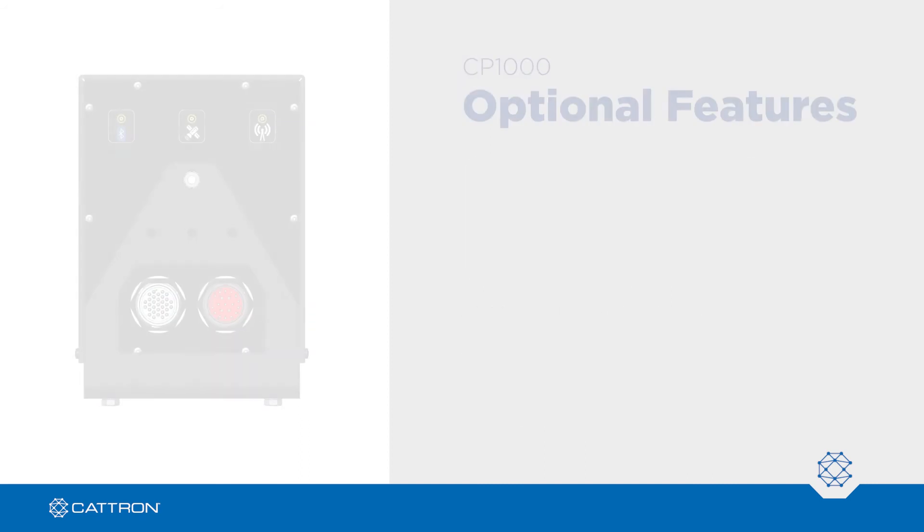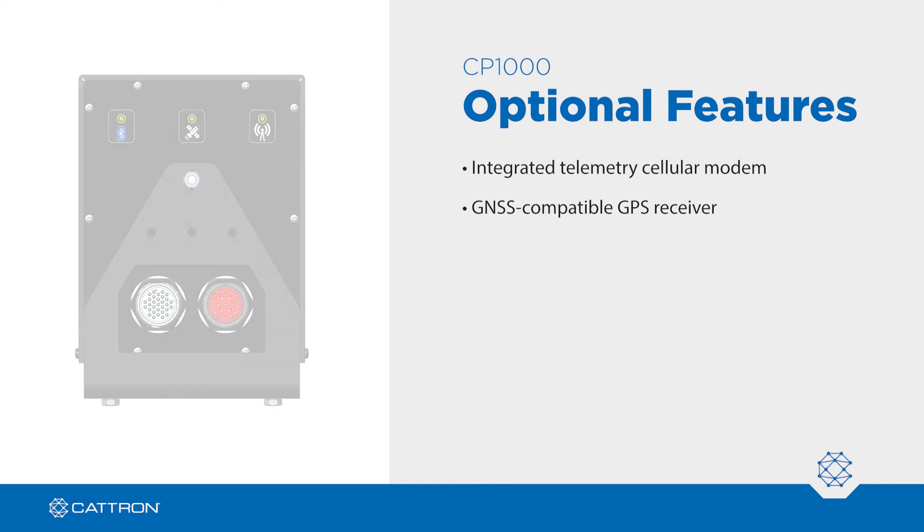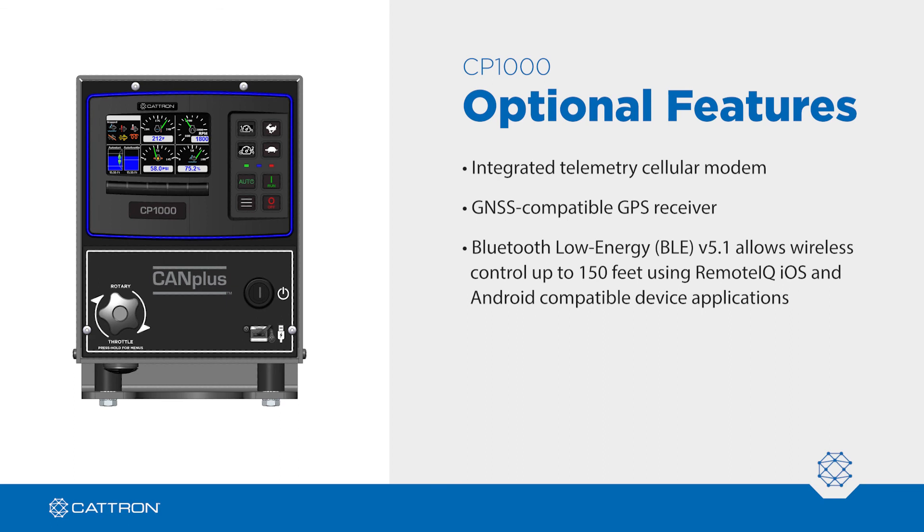Optional features on the CP1000 include an integrated telemetry cellular modem that supports LTE-M1 with industrial-grade cybersecurity. The GNSS-compatible GPS receiver increases accuracy and reliability beyond standard GPS capabilities. Bluetooth Low Energy, or BLE, version 5.1 allows wireless control up to 150 feet using Remote IQ iOS and Android-compatible device applications.